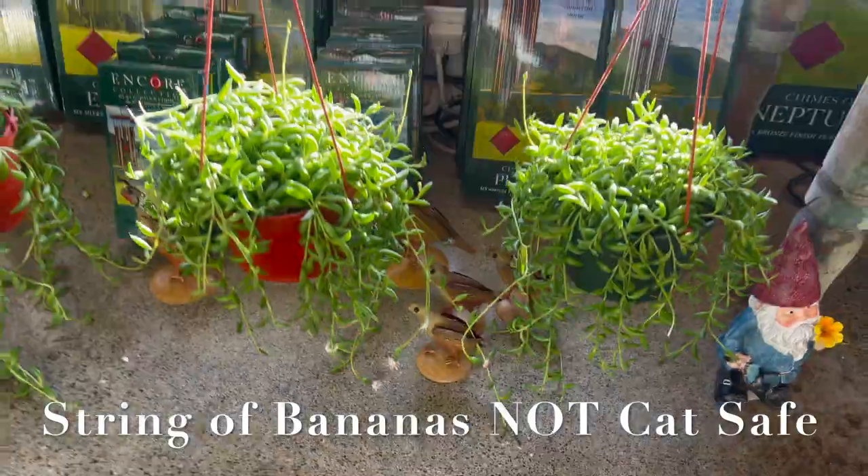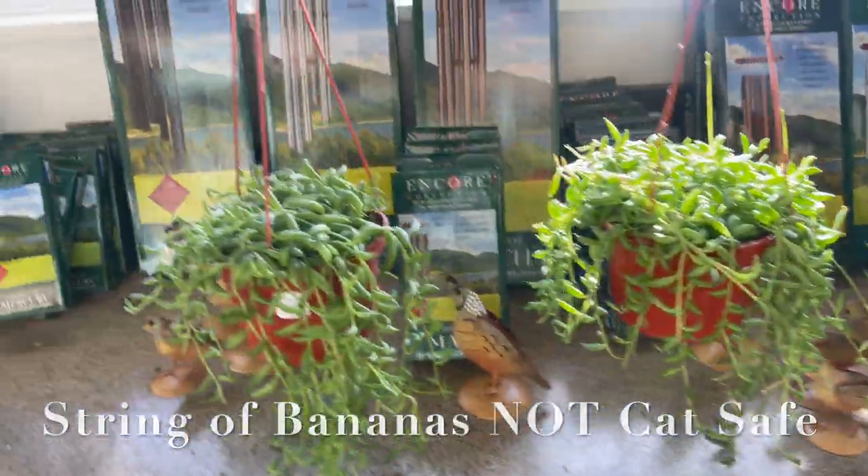Also on the toxic list: ficus plants including the rubber plant and fiddle leaf fig, and aloe vera. A sneaky one — we were in one of our indoor plant shops and I was so excited, I thought I had found a vining succulent that was going to work great for our space. I felt like it'd be extra hardy, but once we looked it up it was not safe for cats. It's called string of bananas — it literally looks like a string of bananas — but this one almost caught me.